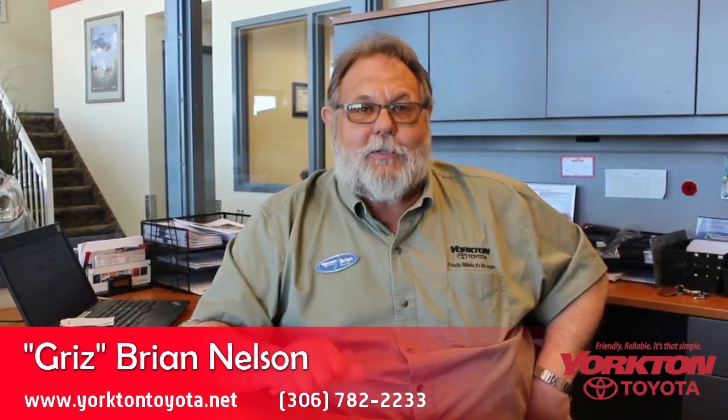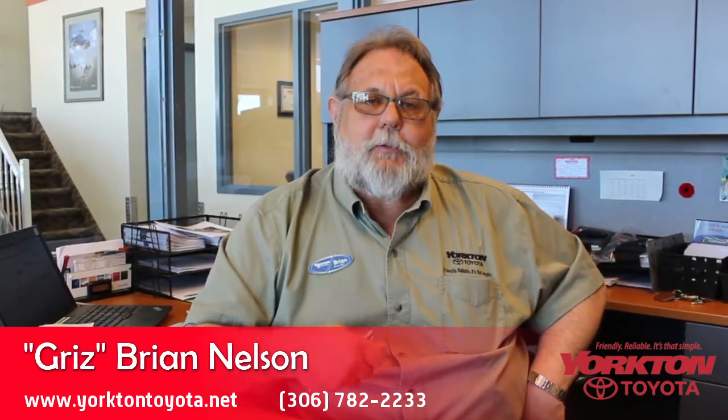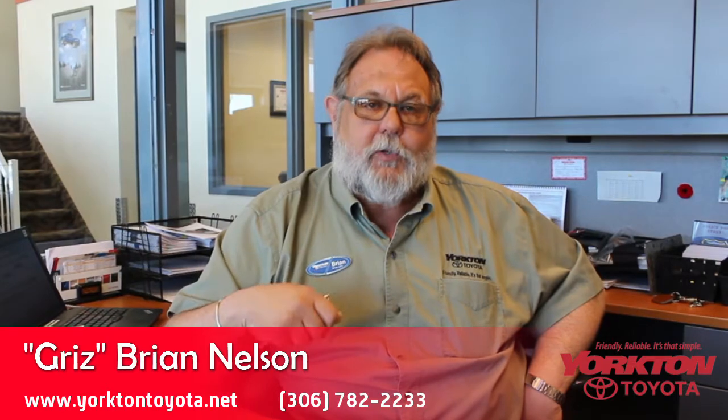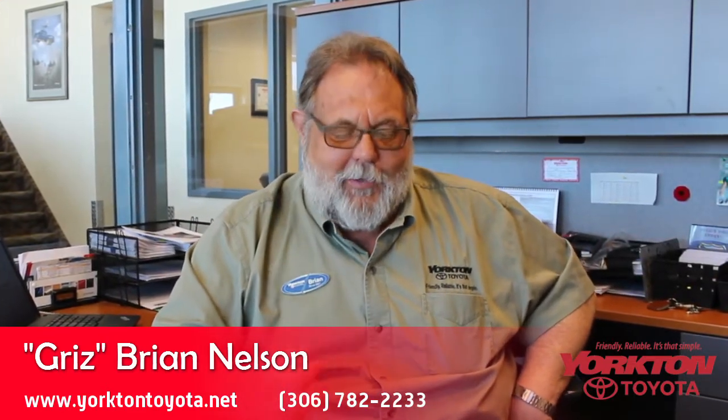One of the cool, neat features is a speakeasy in the vans. When you push the button on the dash for your Bluetooth, it actually goes through the microphone. Your voice goes through the mic and tells the kids in the third row they can settle down without having to yell. It's kind of neat.